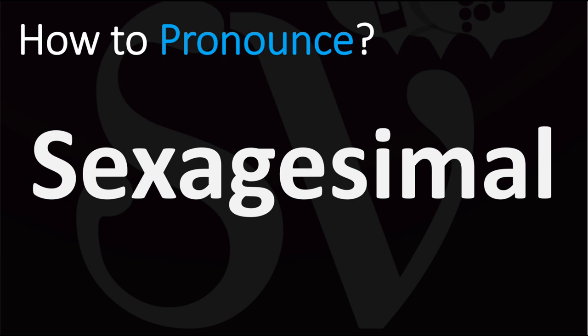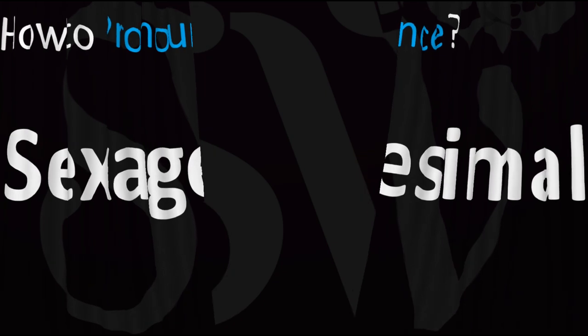Sexagesimal. Sexagesimal. Pretty straightforward once you know. Both British and American pronunciations are similar here, as sexagesimal. And now you know.